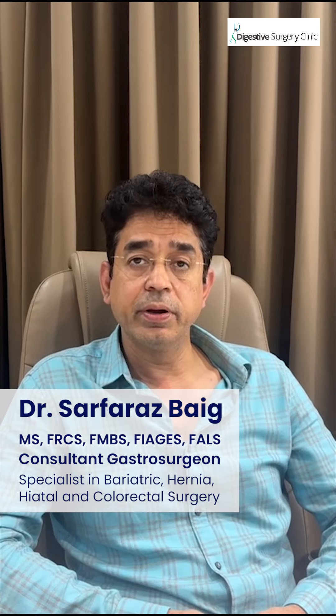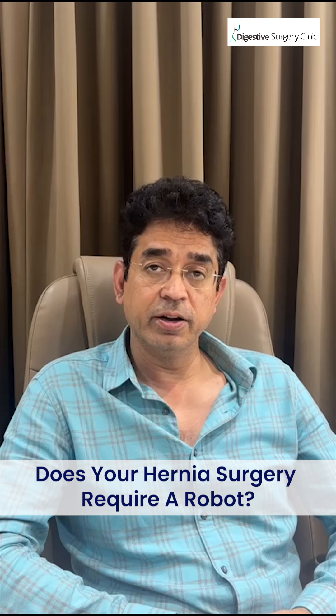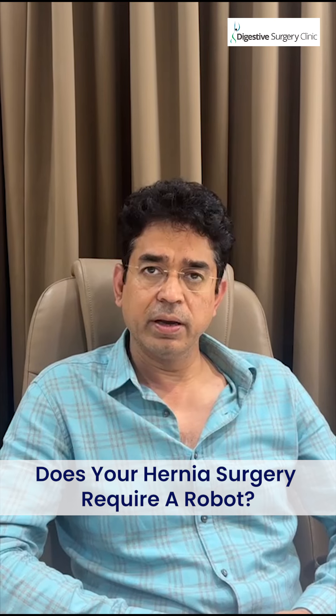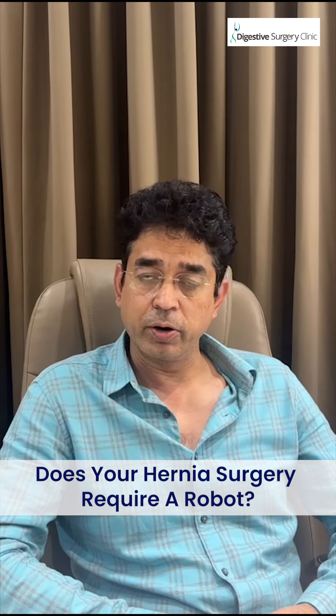Hi, I'm Dr. Sarfraz Beg and I bring greetings from Digestive Surgery Clinic. When do you use a robot in hernia repair? As a patient, this question might cross your mind: should I pay that one or one and a half lakhs extra for using a robot?